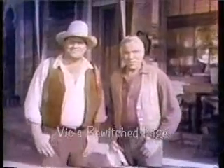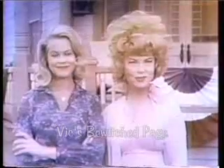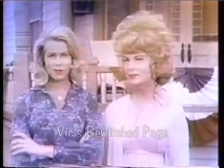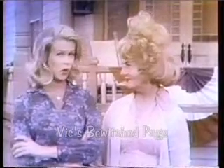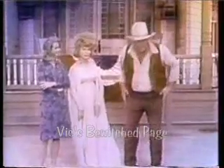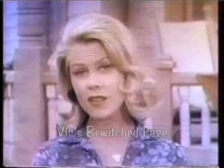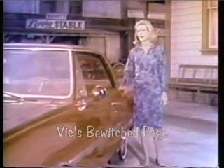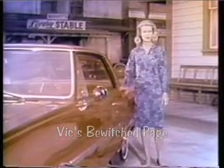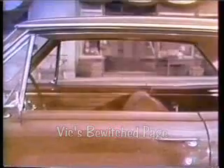Coming up now, two very bewitching Chevrolet stars: the beautiful Elizabeth Montgomery and the lovely Agnes Moorhead. Part of our new job for Chevrolet this fall is to be very bewitching and to do all sorts of unexpected things. Have you seen the new 1965 Chevelle? It's been beautifully refined for '65. That new Chevelle ride is so soft and smooth. And for the inside, it's Dick York, my TV husband.